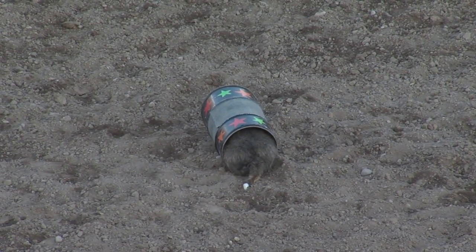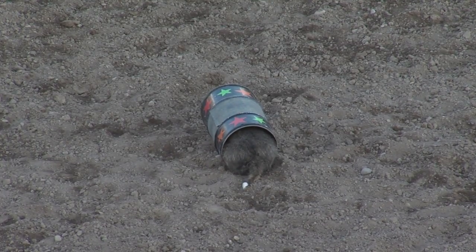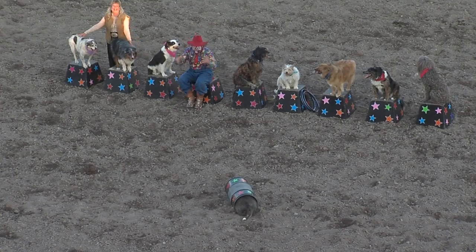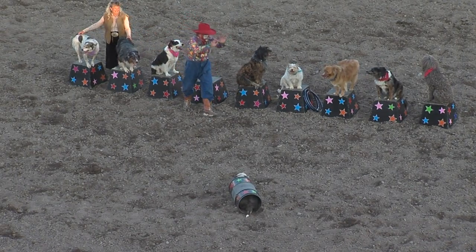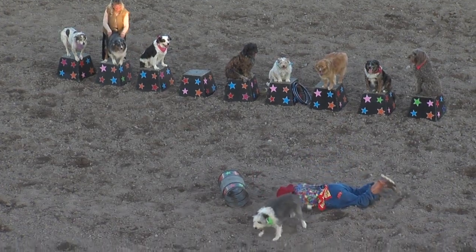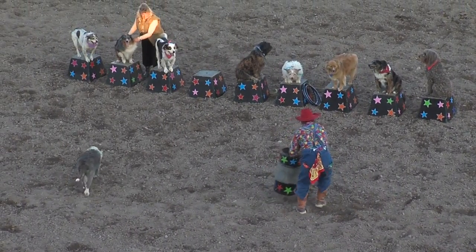Now, Burt — hey, what about Tick? No, no, no, no, no. Come on, Burt. Show Tick how to get out of the barrel. Perhaps push him out, will you? I'll tell you what, I love that dog.